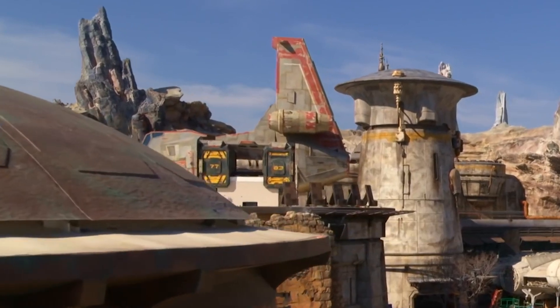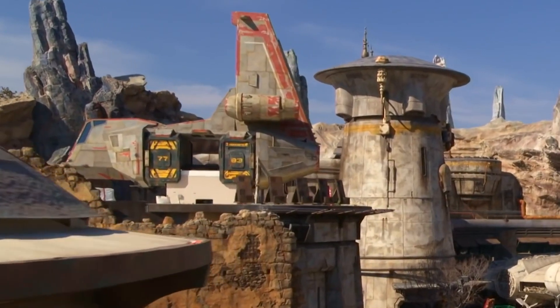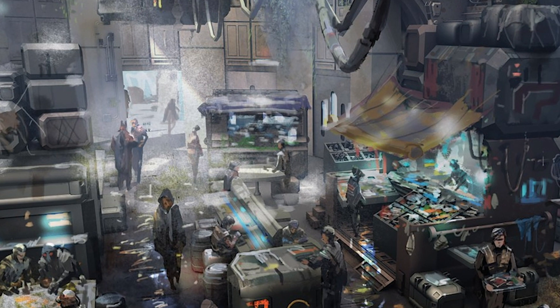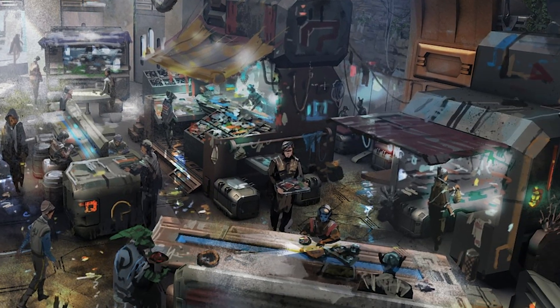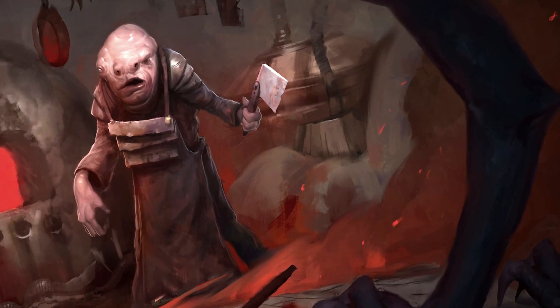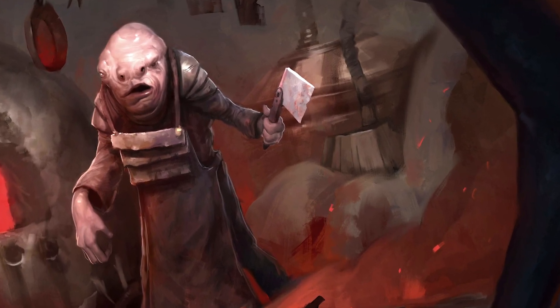This Batuu eatery is set on a multi-purpose transport shuttle that's docked on top of a larger hangar. Inside, guests can find Tug's Grub, a traveling diner for diners traveling, which is run by Chef Strono "Cookie" Tugs, who was once Maz Kanata's cook.